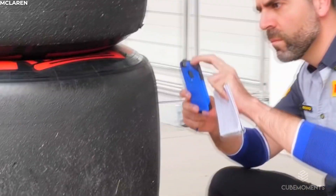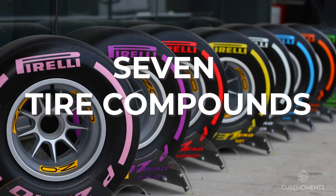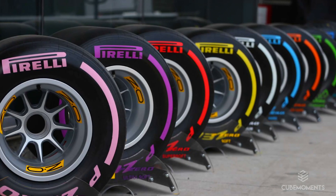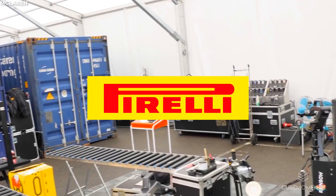The making of an F1 tyre is an incredibly complicated procedure. F1 tyres are made up of 7 tyre compounds: 5 slick compounds for dry tracks, and 2 rain compounds for wet tracks.